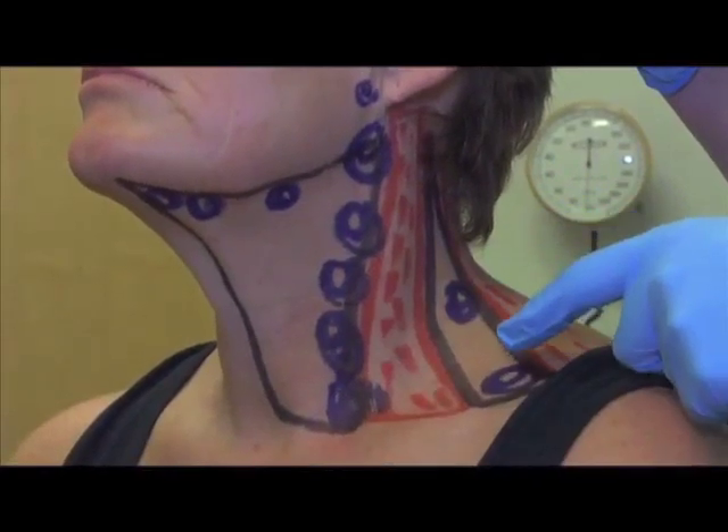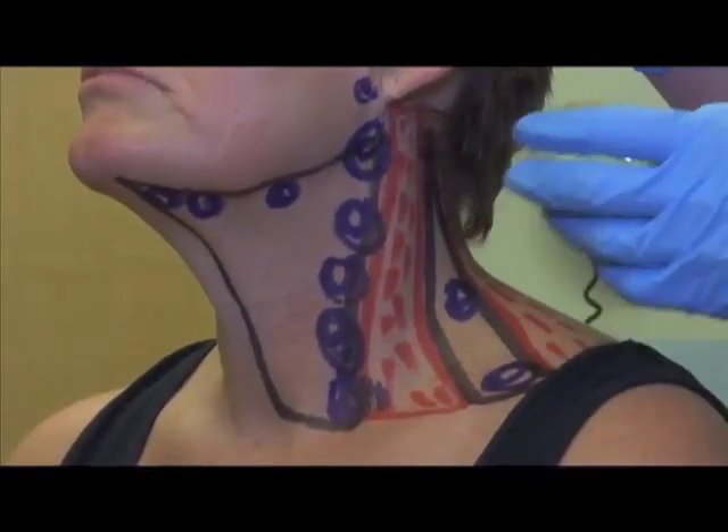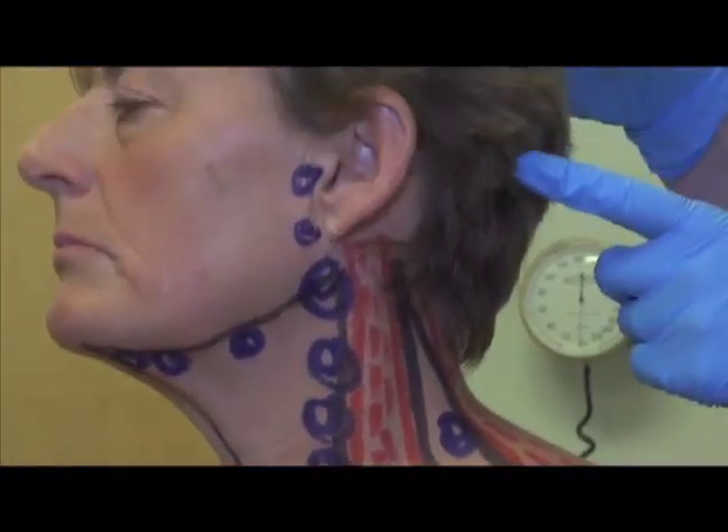At the root of the neck above and behind the collarbone, at the back of the neck, at the back of the scalp and behind the ear.